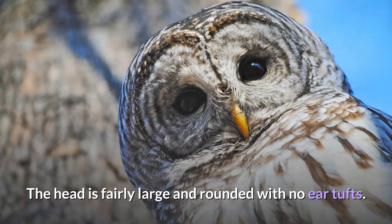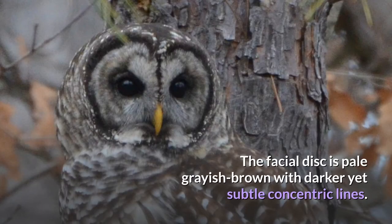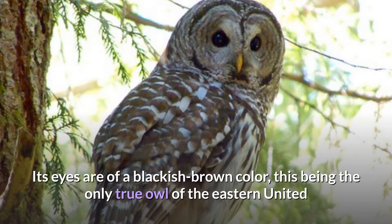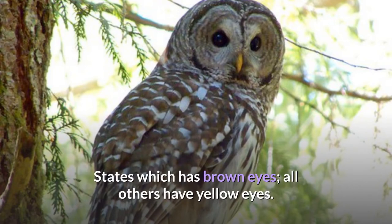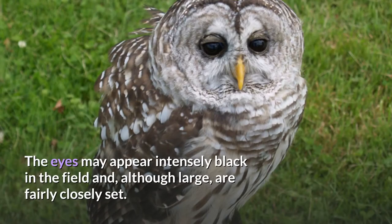The head is fairly large and rounded with no ear tufts. The facial disc is pale grayish-brown with darker yet subtle concentric lines. The bill is pale straw yellow while the cere is horn-colored. Its eyes are of a blackish-brown color — this being the only true owl of the eastern United States which has brown eyes, as all others have yellow eyes. The eyes may appear intensely black in the field and, although large, are fairly closely set.